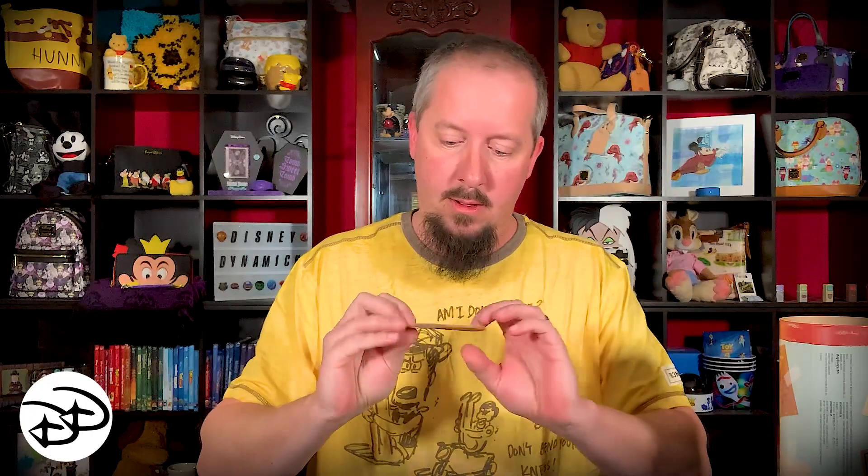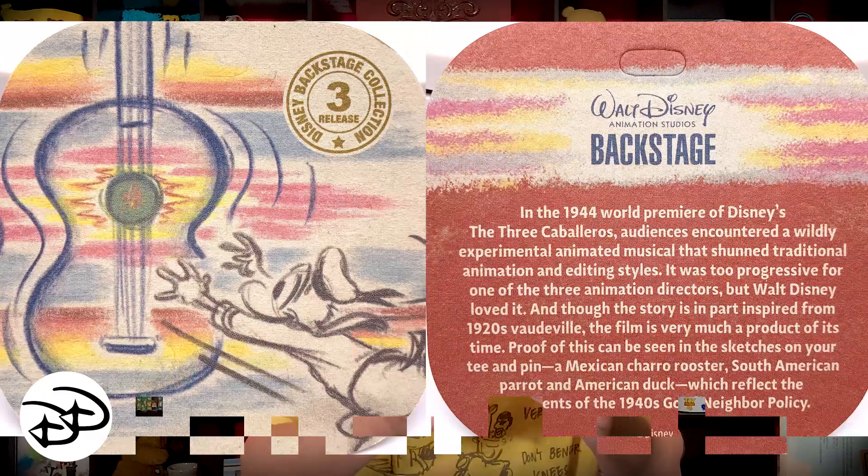For release number three, this one has the Three Caballeros — very cute. I'll throw the picture up on screen so you can see it rotating all the way around. The story card reads: 'In the 1944 world premiere of Disney's The Three Caballeros, audiences encountered a wildly experimental animated musical that shunned traditional animation and editing styles. It was too progressive for one of the three animation directors, but Walt Disney loved it. Inspired in part by 1920s vaudeville, it reflects the 1940s Good Neighbor Policy through sketches of a Mexican charro rooster, a South American parrot, and an American duck.'